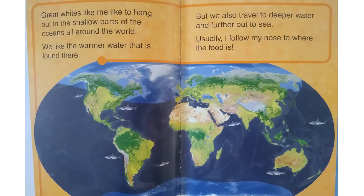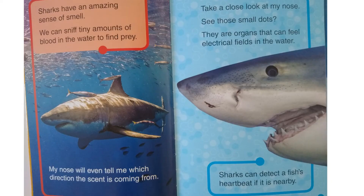Great whites like me like to hang out in the shallow parts of the oceans all around the world. We like the warmer water found there. But we also travel to deeper water and farther out to sea. Usually I follow my nose to where the food is. Sharks have an amazing sense of smell — we can sniff tiny amounts of blood in the water to find prey. My nose will even tell me which direction the scent is coming from.